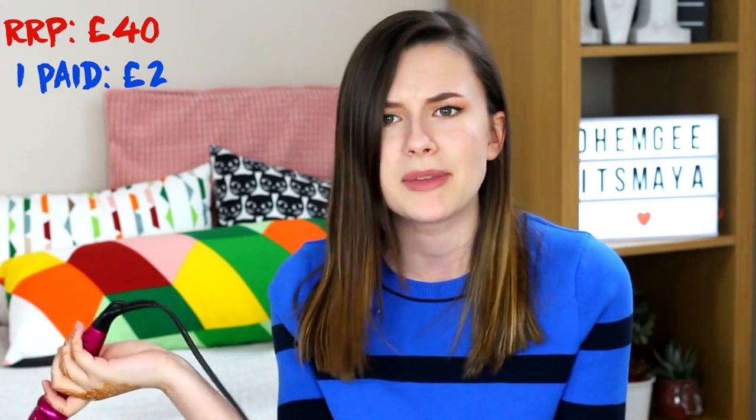I paid £2 for this — less than the Remington ones actually. Massive savings and I now have a good Diva hair curling wand. Now I'm going to go on to the few little fashion bits I got and then the makeup at the end.